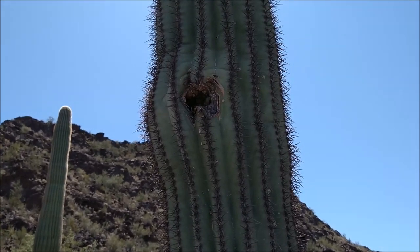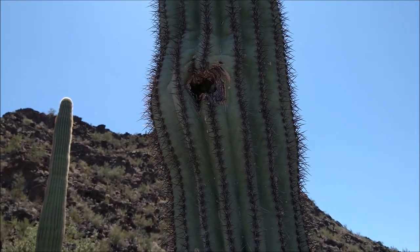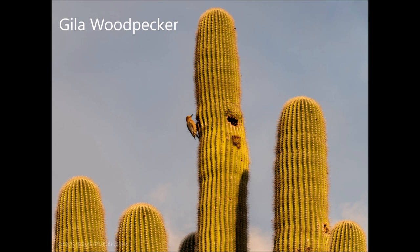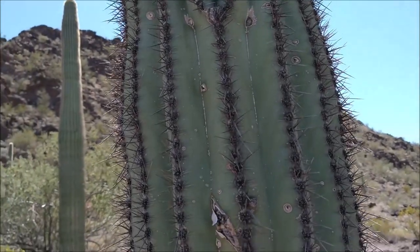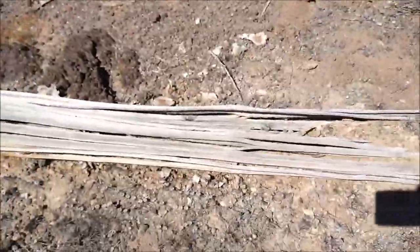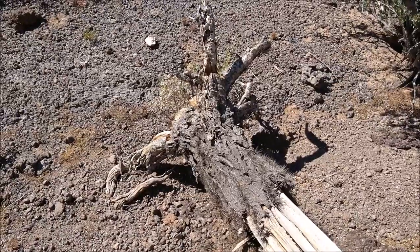Birds create nests by enlarging insect holes in the Saguaro, and it reacts by building scar tissue around that hole, making a hollow cup-like shape called a boot. Inside the accordion-pleated plant are woody ribs that provide a strong skeleton. Here is a downed Saguaro so you can actually see the skeletal inside and those wonderful ribs. You'll also notice it has a very small root system — because there's not enough water to go deep, so you gotta spread out.